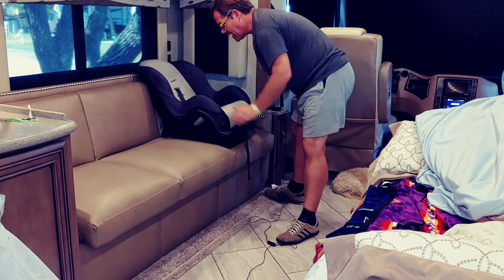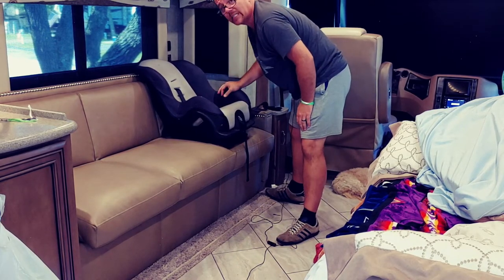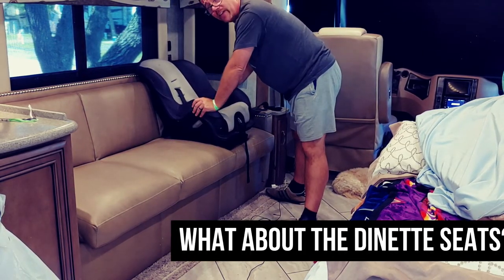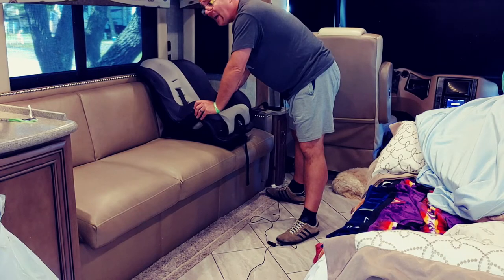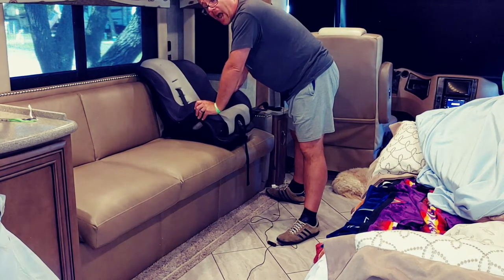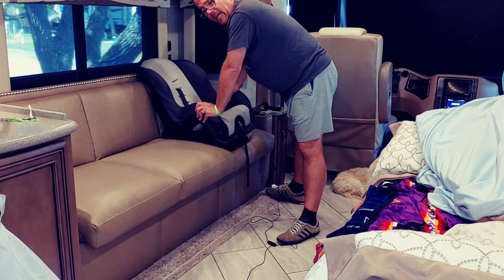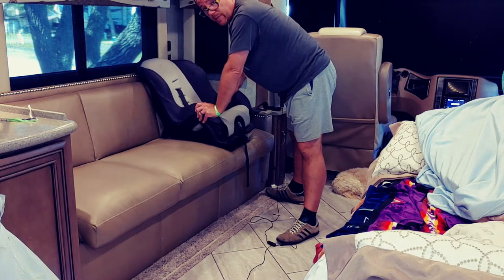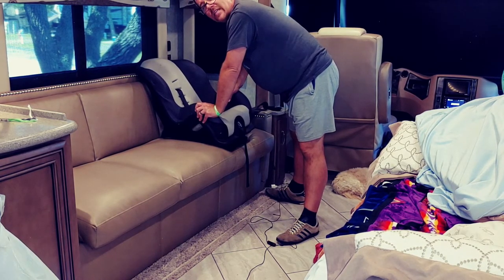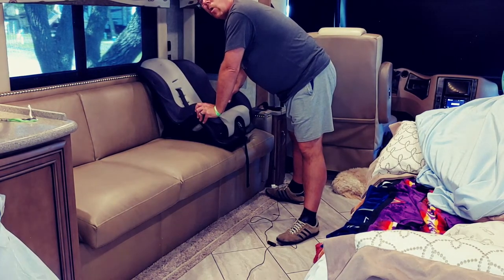I've got that about as tight as I can get it. As you can see, it's not going anywhere — it's firmly in place. I feel like this is perfectly safe for our toddler. She's almost three years old and I feel like it's the best option for this RV without adding some sort of aftermarket retrofit to make it work. But you need to research the laws in your state and decide what you want to do. I'm not making that recommendation for you — I'm just telling you what works for us.